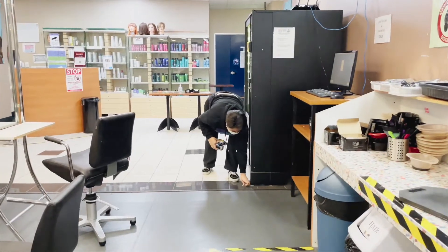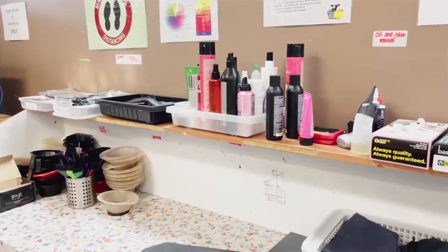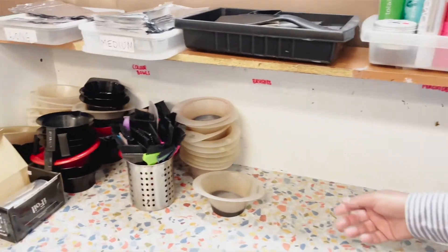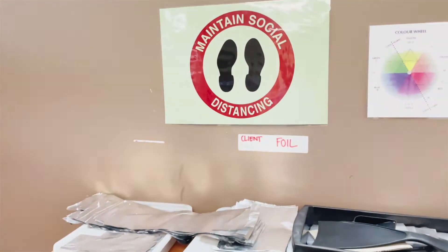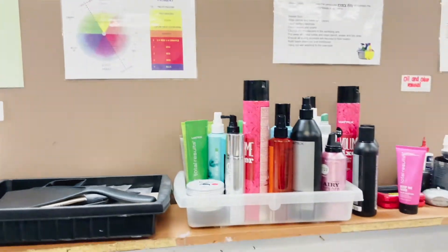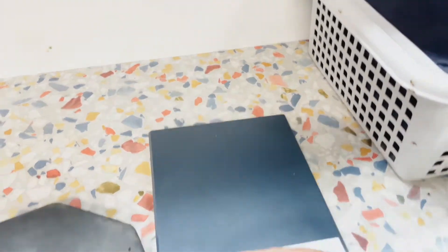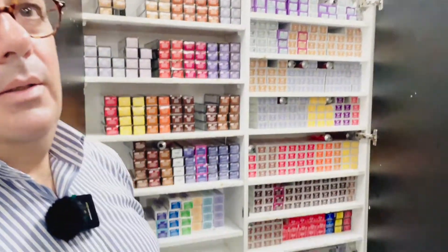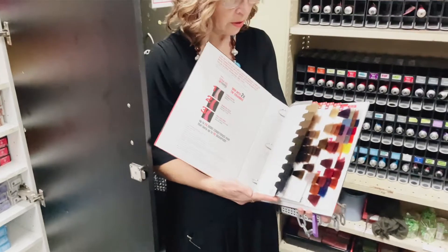Here is where they mix the colors. They have all the little buckets here and they pour the colors to mix the chemicals. They have a scale here. So all the colors that we use — there are so many — and they have their color charts with all the different colors.